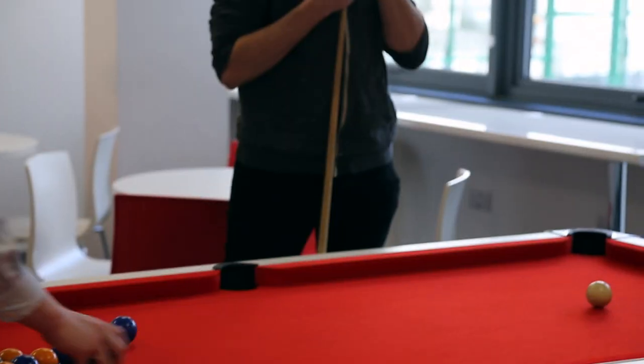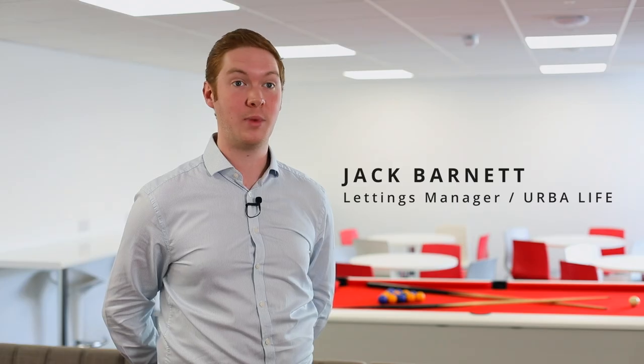This is the Mullen House Common Room. It's a fantastic place for tenants to relax and unwind at the end of the day. It's a good place for people to meet up with fellow students and make new friends.